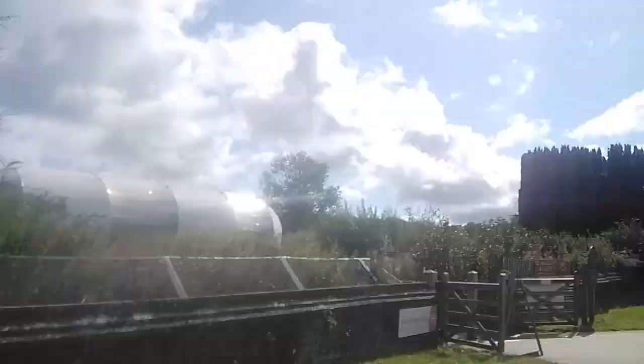Hopefully the aquarium is open, because I came here yesterday and the queue was longer than — well, it was a very long queue. Well, the gate is open. That's a good sign.